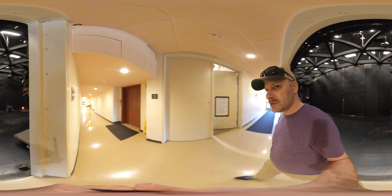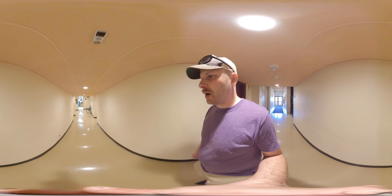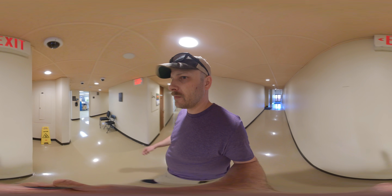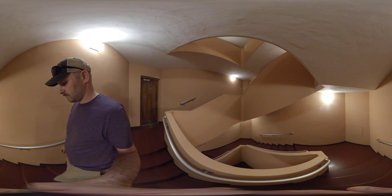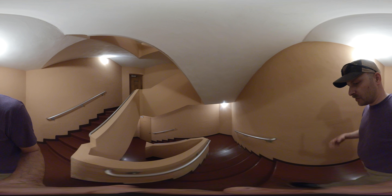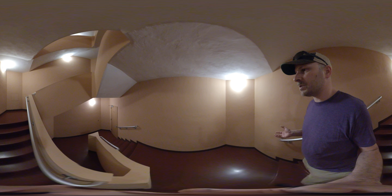So that's our backstage stage level. We're going to once again enter into our triangular stairs and head down to the first floor. The first floor houses a variety of things, including storage and music rooms.